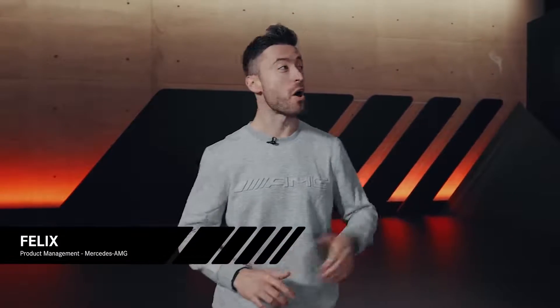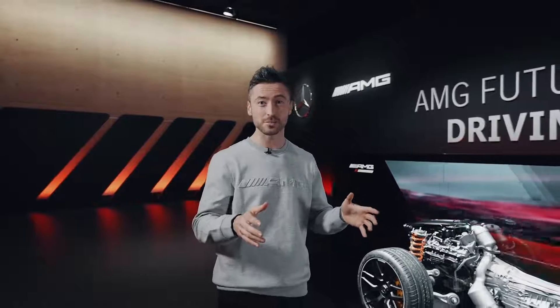Hi and welcome everyone to the latest episode of Inside AMG, where it's going to be all about the future of driving performance. I already had a little chat with our CEO Philipp Schima and our CTO Jochen Herrmann on this topic. If you missed out on that video, just click the little icon on top. But today we're going to dive deep into the technical details that will define our future with two experts.